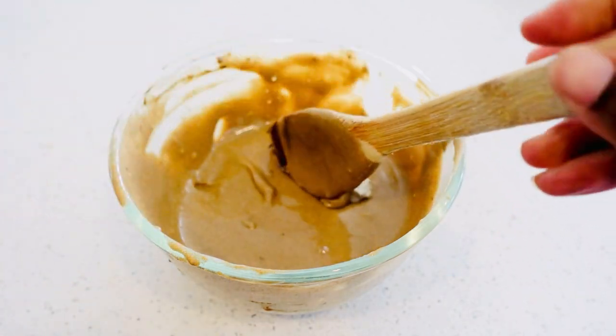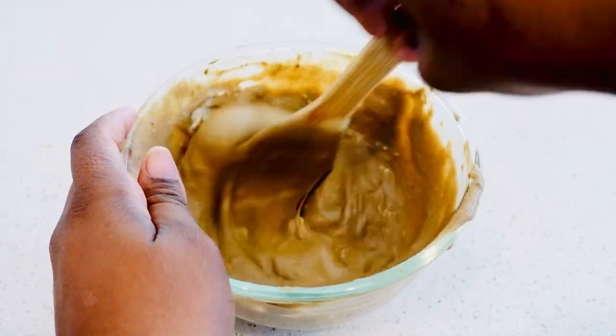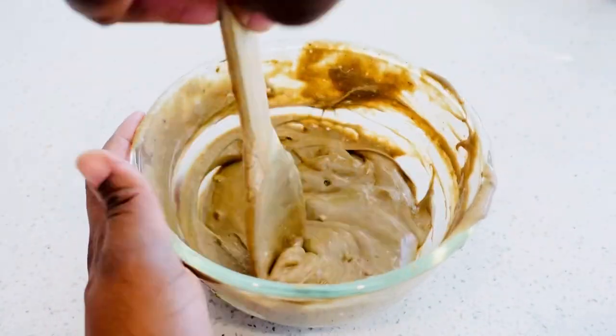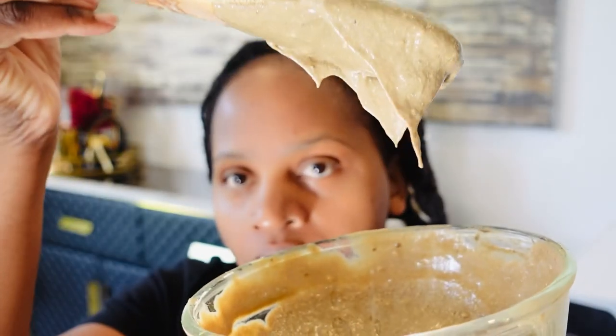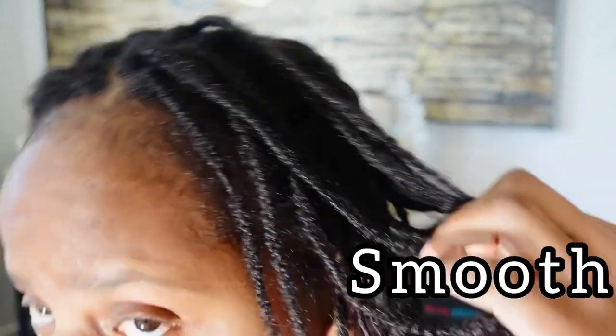This is my clove and shea hair butter for hair growth. I love this — I'm actually selling this. I use it on my ends and also on my daughter's scalp to oil her scalp. You can see the treatment — it's a little bit runny but it's okay.